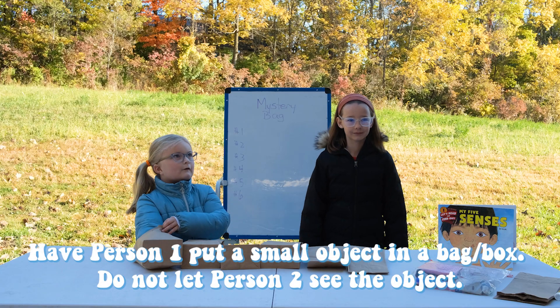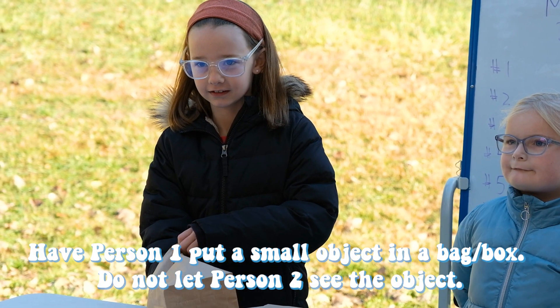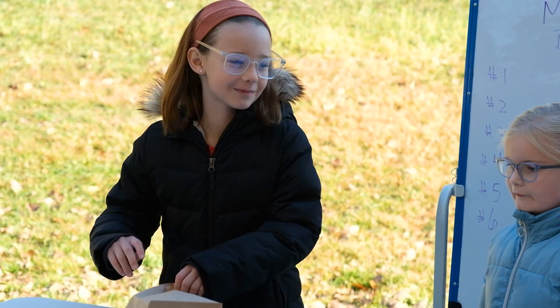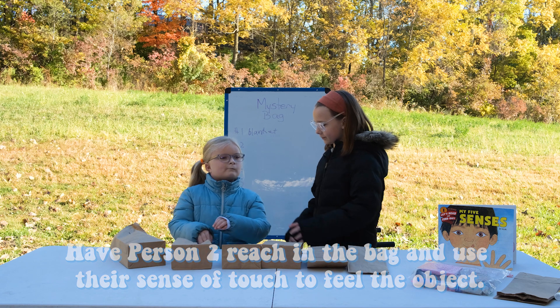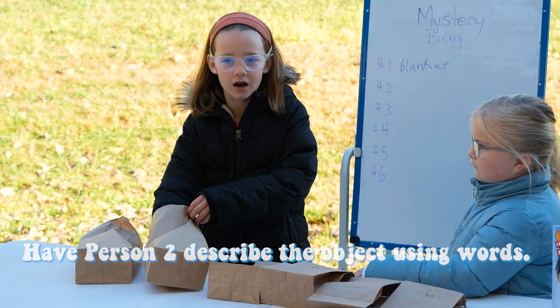Have one person put a small object in a bag or box. Do not let the other person see the object. Have that person reach into the bag and use their sense of touch to feel the object. Have them describe the object using words.